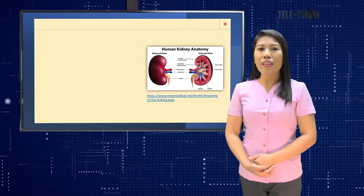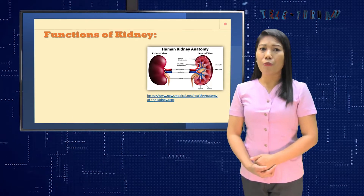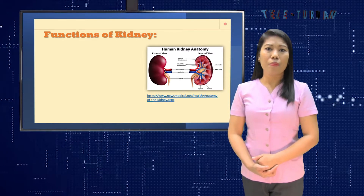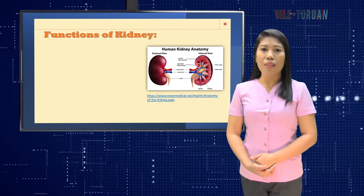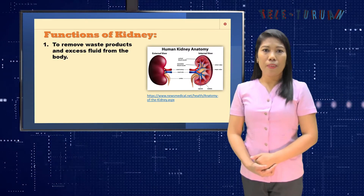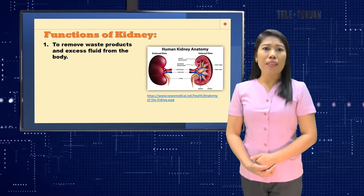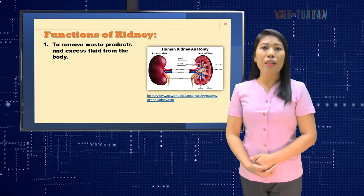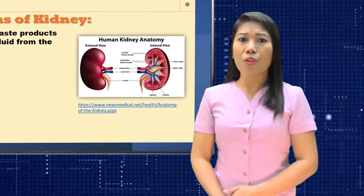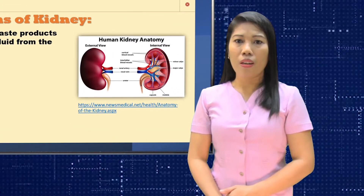Are you wondering how the kidneys function? Imagine a lot of waste piling up in your house — you set it out and someone takes it away. Your cells do something similar: they push their waste out of your blood and carry it away. The kidneys filter the blood as many as 400 times a day, and more than one million tiny filters inside the kidneys — called nephrons — remove the waste.